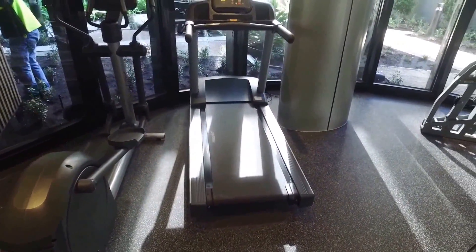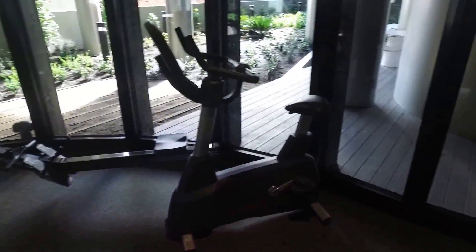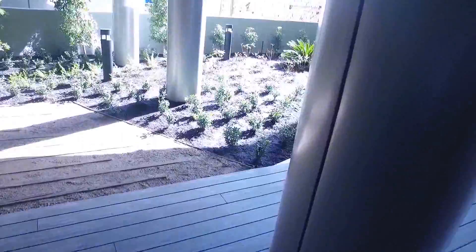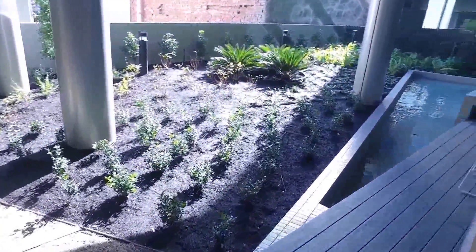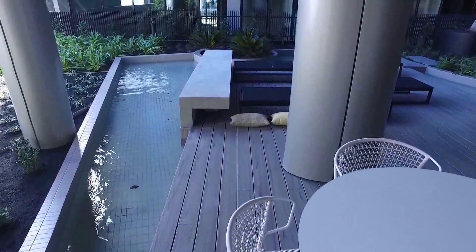Lovely scenery with the gardens outside and we're going to continue around and have a look at the other facilities on offer. Coming through, we also have a sauna on the ground floor for residents' use. And also on the ground floor we have a nice garden area as well — spacious seating, a nice relaxing zen zone.